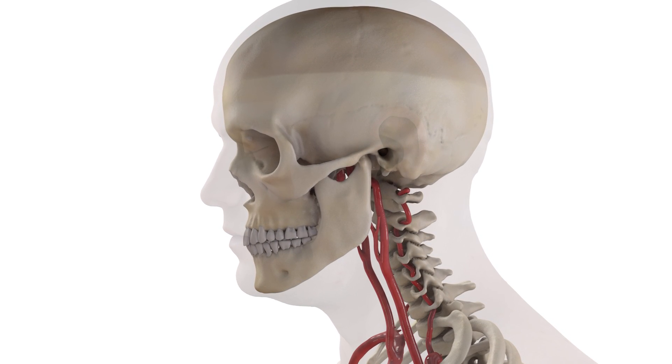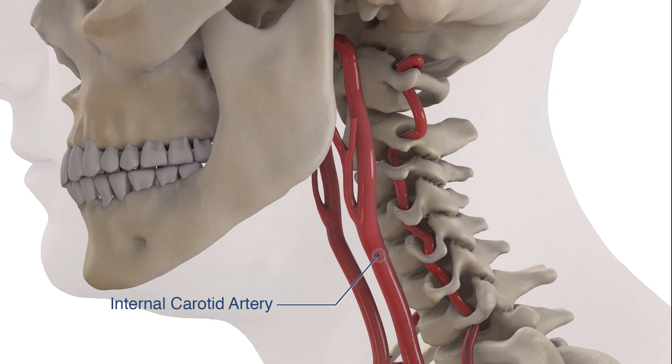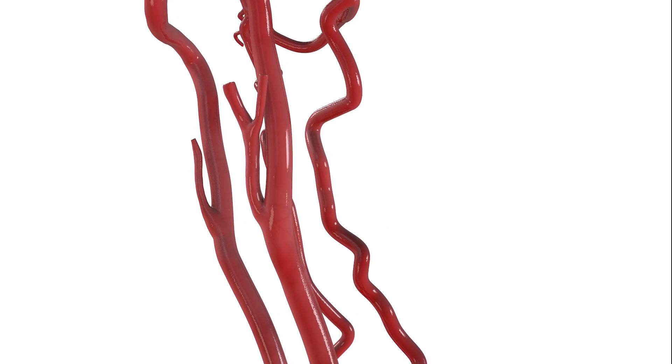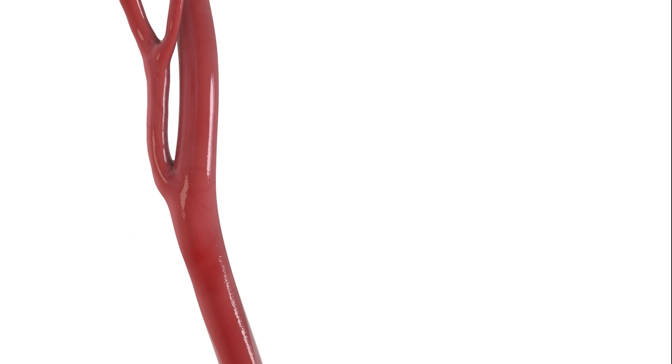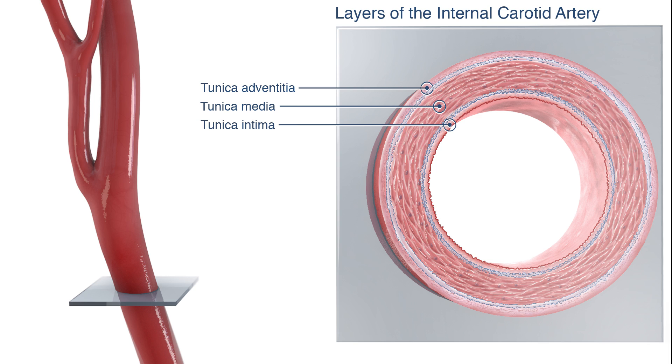Blood reaches the brain by two major sets of arteries: the internal carotid arteries and the vertebral arteries. The internal carotid artery is composed of three layers: the outermost layer, the tunica adventitia; the tunica media; and the innermost layer, the tunica intima.